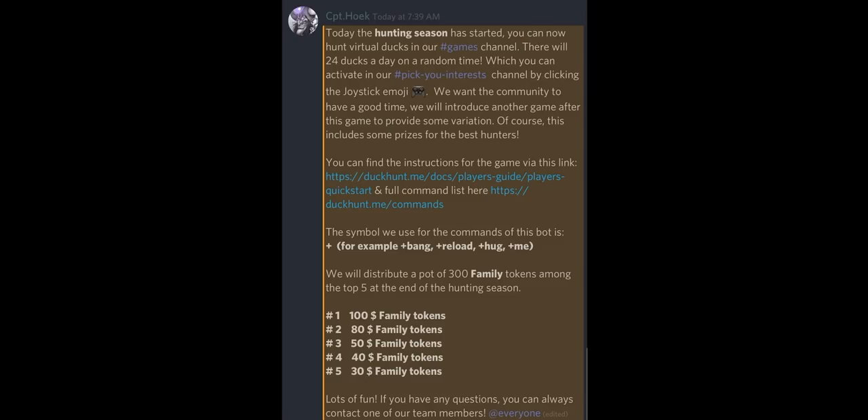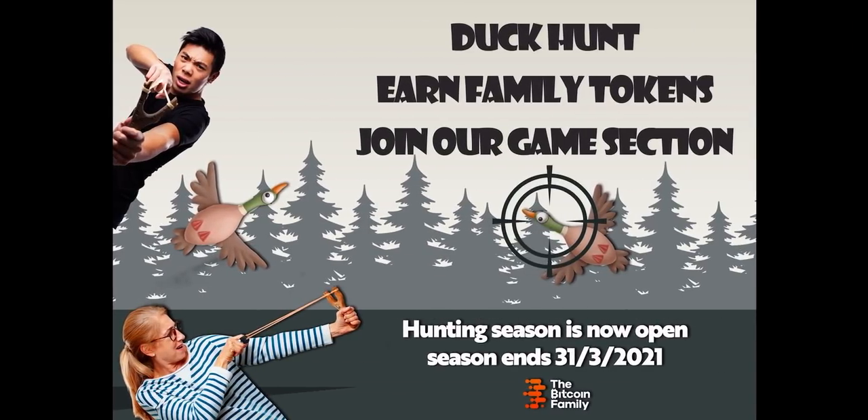If you sign up to the Discord server we have started a Hunting Season — you find ducks on the Discord server, shoot the ducks, and win Family tokens. You can win 100, 80, 50, 40, or 30 Family tokens. Just join the Discord server by clicking the links below. The Family token is now around 40 to 50 cents, so we are giving away a good amount of value over there.